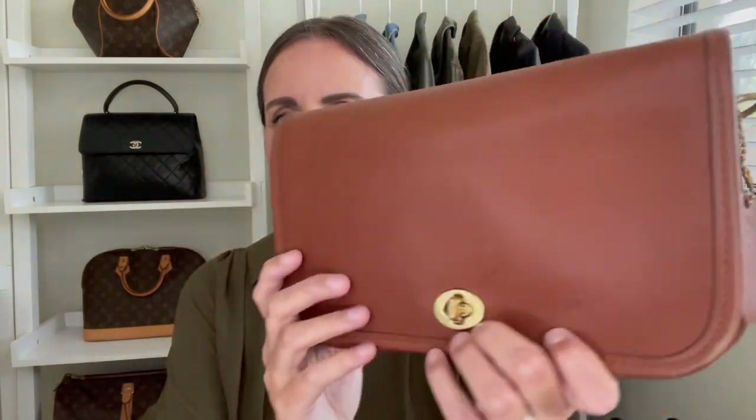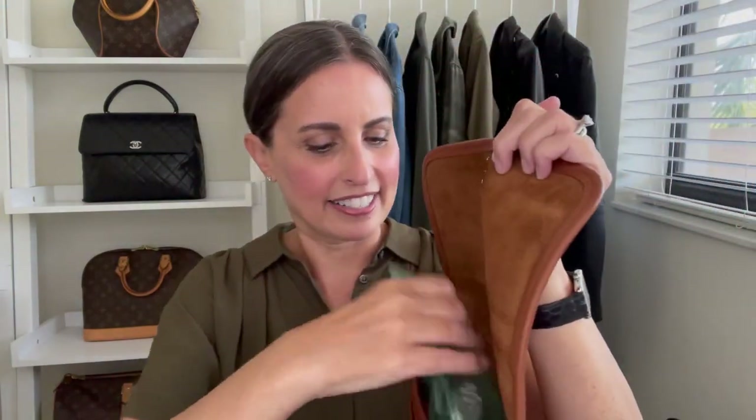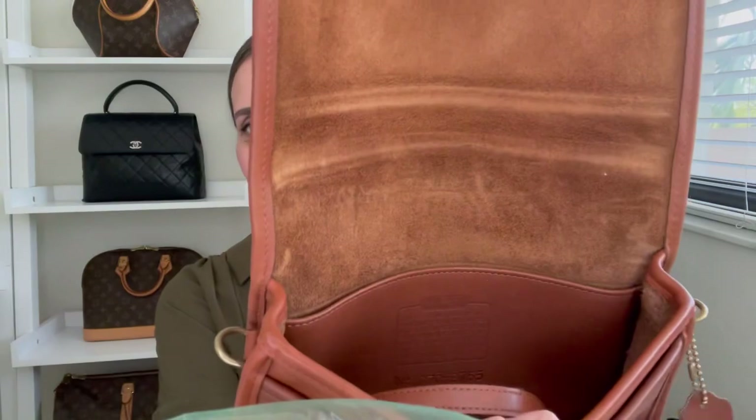My next penny bag is this beautiful tan colored one that is in amazing pre-loved condition. It has the same layout on the inside and is one that I find super practical for every day. I'm going to be parting with a different color in the penny bag because I just really, really love this tan one.